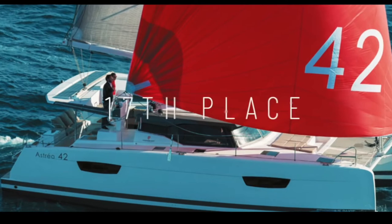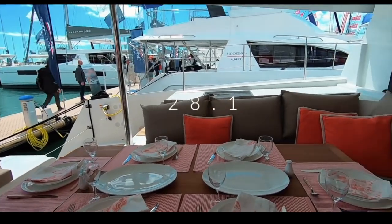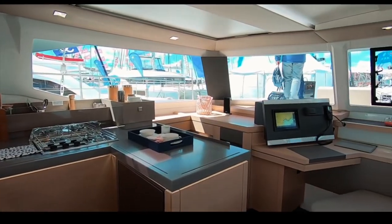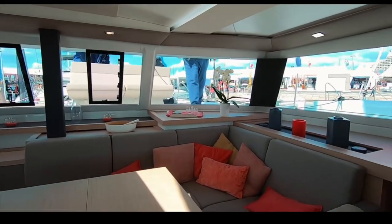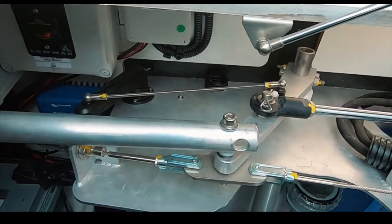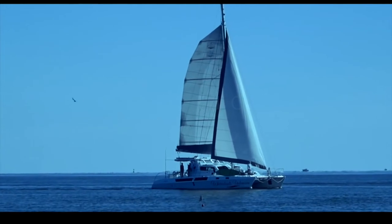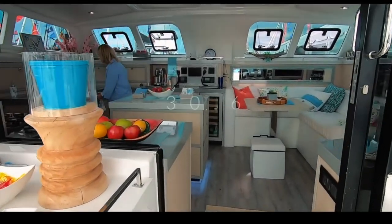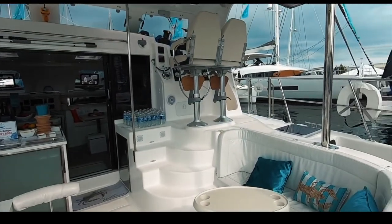In 17th place is the Fountaine Pajot Astrea — a firm favorite with charter and a beautiful-looking boat, scoring 28.1 out of 50. Despite a light and airy interior, the options list seemed pretty high, and neither we nor you were impressed by the tie-rod steering system for an ocean-going boat. In 16th place is the Majestic 530 catamaran — a huge, largely customizable boat with many berths and even a fish tank. There is a new model with slightly prettier lines. 16th place for the Royal Cape Majestic.